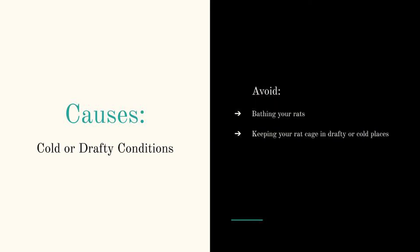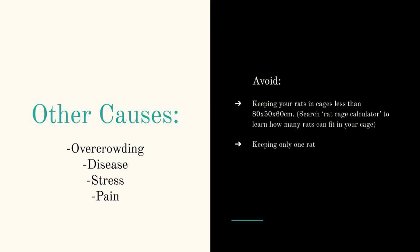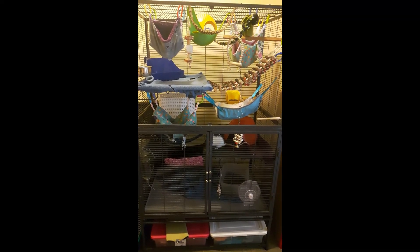If your rats get chilled by drafts or something cold like water, this can give them a respiratory infection too. The same goes for having poor ventilation in the cage — this is one of the reasons why tanks and plastic bins are not suitable for rats. Other things that can cause respiratory infections are overcrowding, other diseases, or stressful or painful situations. Essentially, proper rat care is the best thing you can do to prevent respiratory infections.